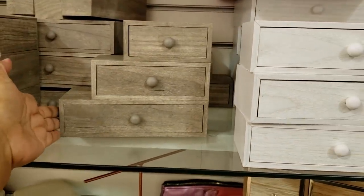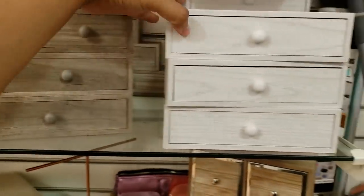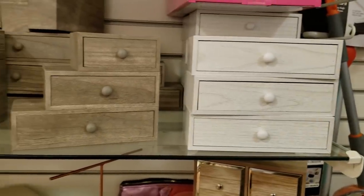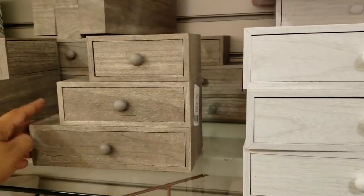Reminds me of those bunk beds. These are really, really cute. They do have a white one. I like how it's tilted. Very different. $12.99.